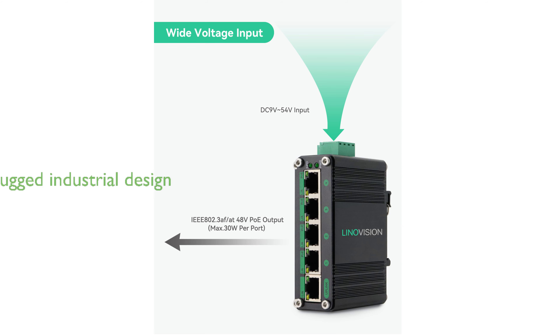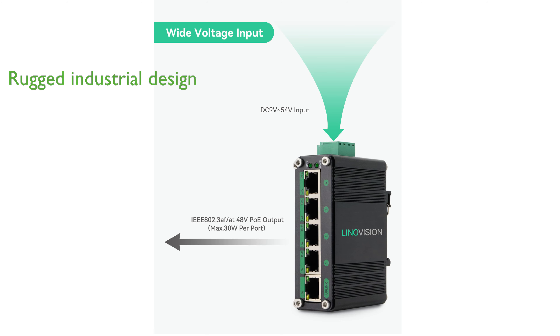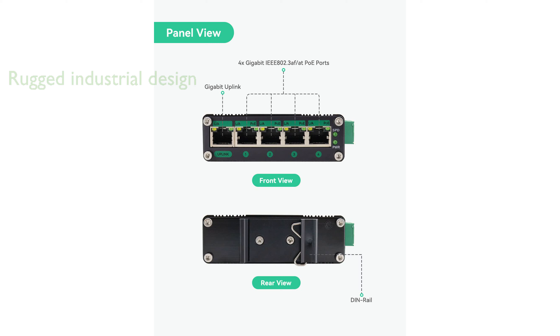Designed for industrial use, this switch boasts a rugged IP40 metal enclosure that can withstand extreme temperatures ranging from negative 40 degrees Fahrenheit to 176 degrees Fahrenheit. The dual power input with auto failover capability ensures uninterrupted power supply.